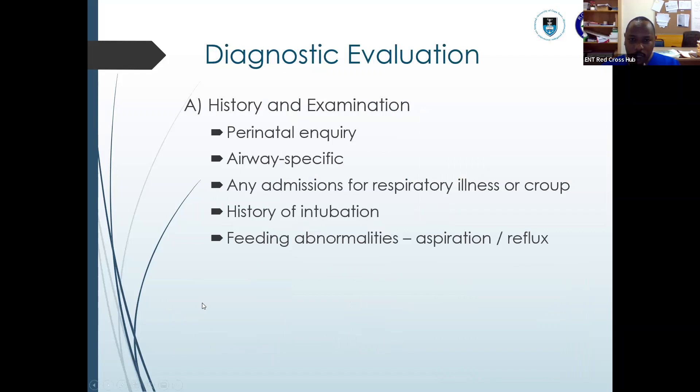For diagnostic evaluation, you take your history — perinatal inquiry is important. Preterm children are more vulnerable. History of intubation, any recurrent illnesses or croup is also an indicator of possible subglottic stenosis. Your history should be airway-specific, looking for any risk factors. Also — something we sometimes forget — feeding abnormalities, history of aspiration and reflux, are also very important.